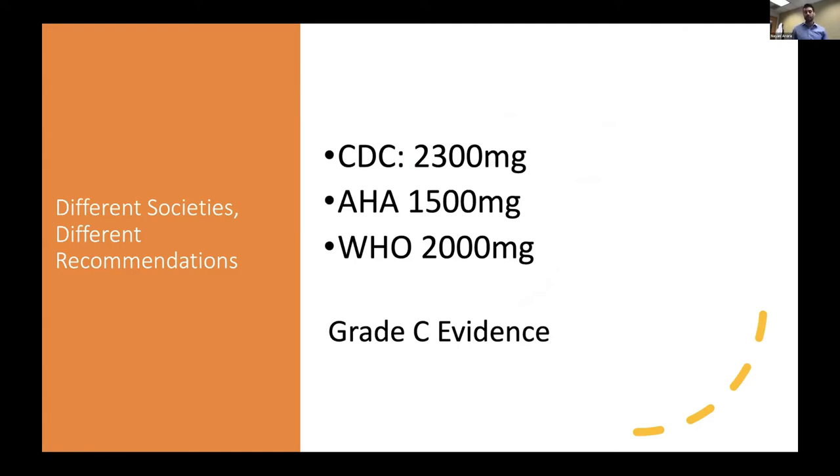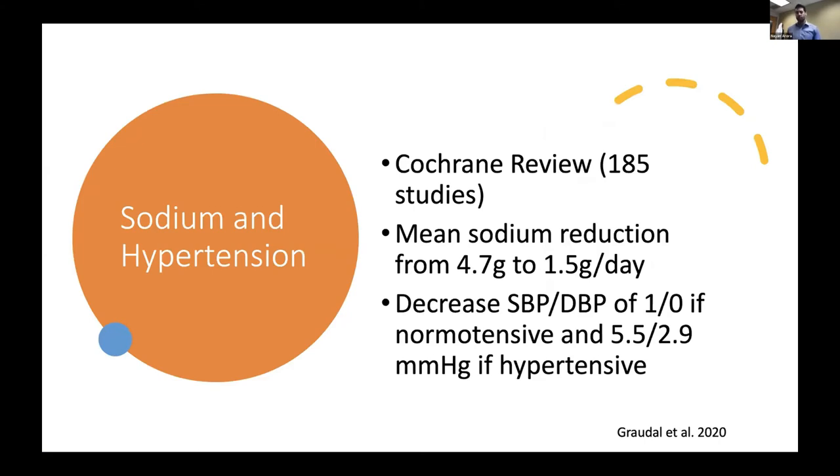Different societies have different recommendations and they don't all agree. The CDC recommends a 2,300 milligram limit, the AHA is more restrictive at 1,500 milligrams, and the WHO sits somewhere in the middle at 2,000 milligrams. But all of this is grade C evidence. A Cochrane review of 185 studies examined a median sodium reduction from 4.7 grams to 1.5 grams a day. With that reduction, there was a corresponding decrease in systolic blood pressure of 1 mmHg in normotensive participants and 5.5 mmHg systolic in hypertensive participants.